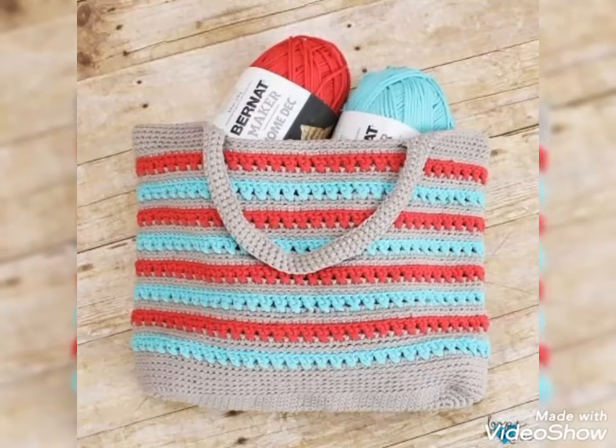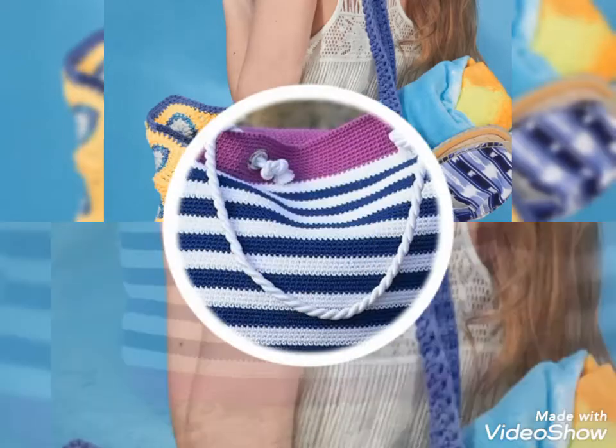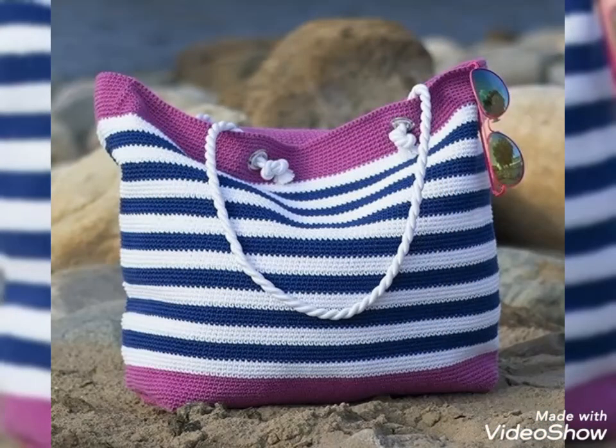By visiting these websites you will easily get all these crochet hand-knitted bags at affordable prices. You can also buy these bags from your nearby local markets. I hope you will get all these designs easily at affordable prices from your nearby markets.